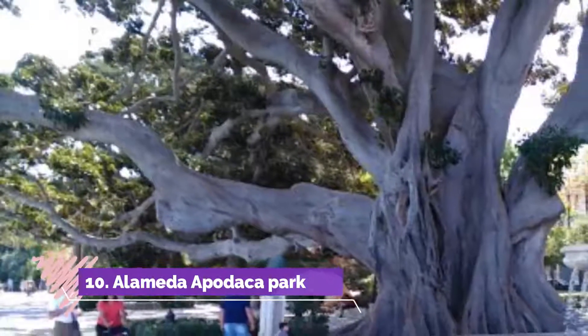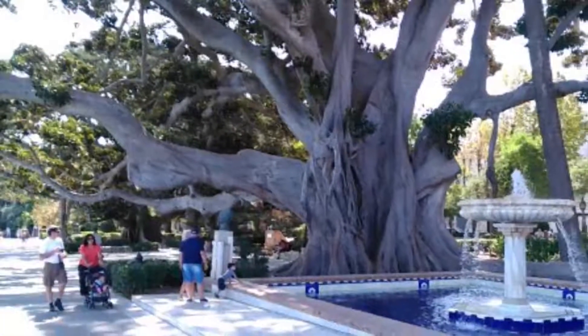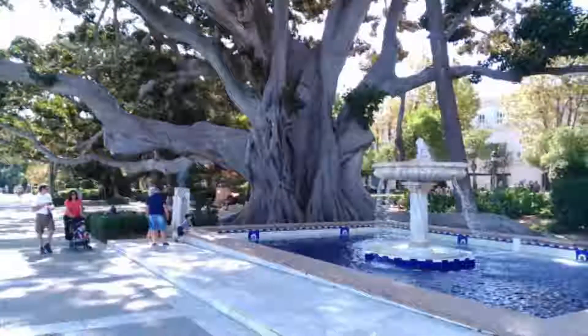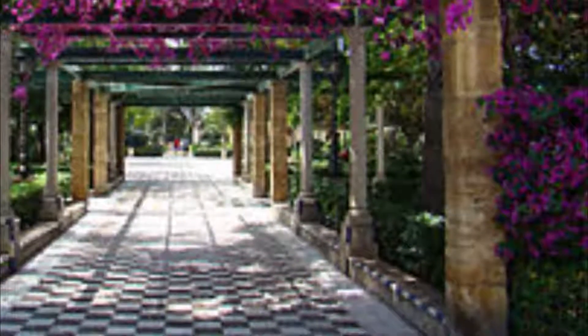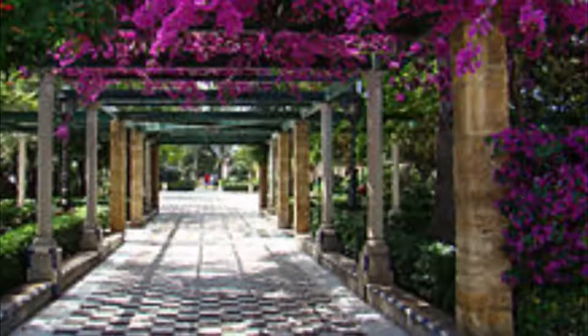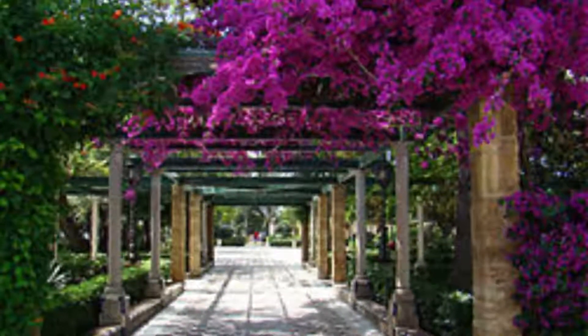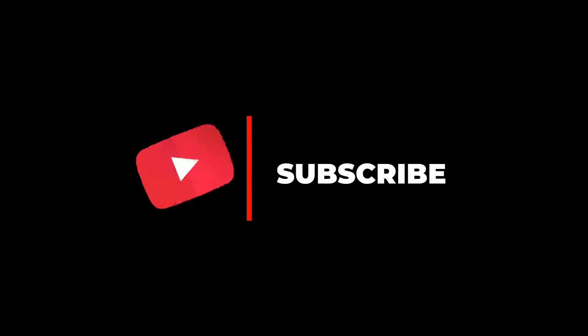Number ten: Alameda Apodaca Park. If you want to enjoy the freshness of the gardens a bit more, you should then head to Alameda Apodaca Park. It's very easy to find — just walk along the sea. With its many trees, fountains, wrought iron lamp posts, sculptures, colorful ceramic benches, and checkerboard tiles, it's the most beautiful park in the city. Hope you like this video; please subscribe to our channel for more.